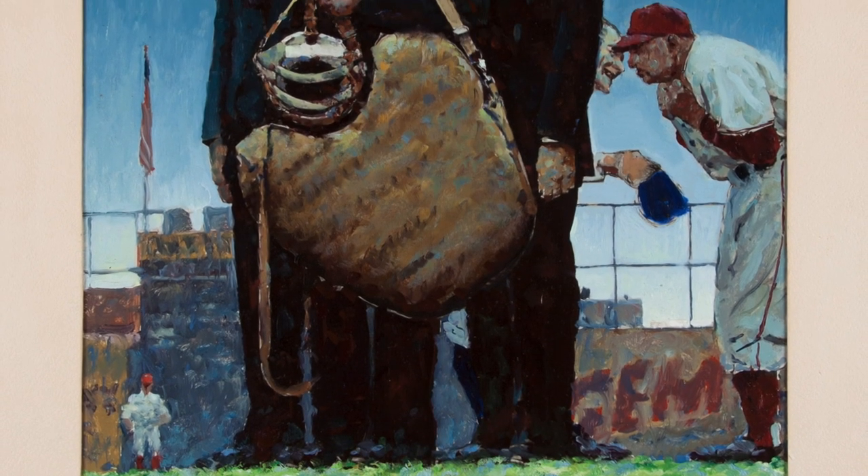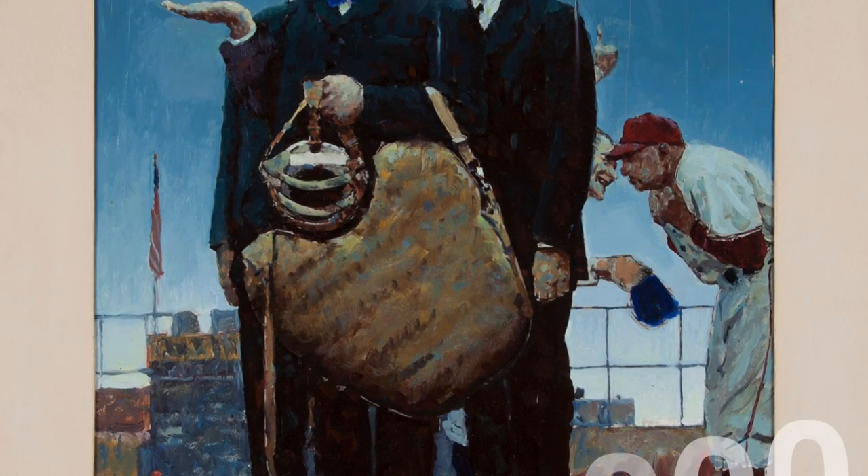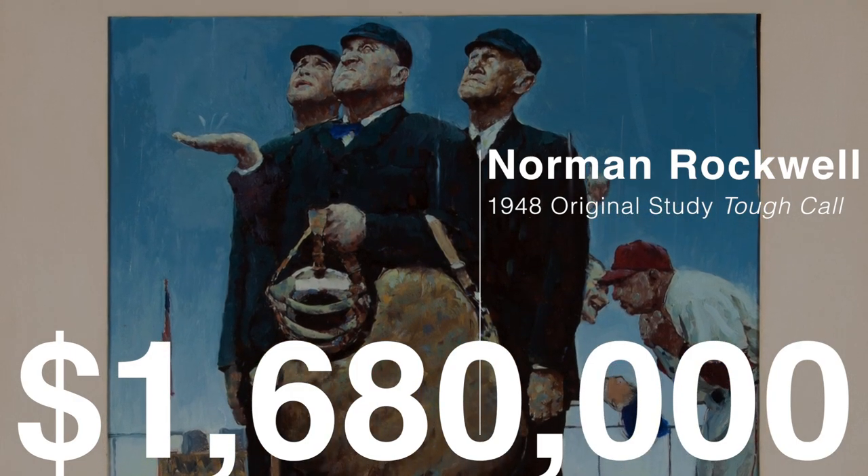An amazing original oil on paper Norman Rockwell study of his famous masterpiece, A Tough Call. This piece realized nearly 1.7 million dollars, exceeding all expectations.